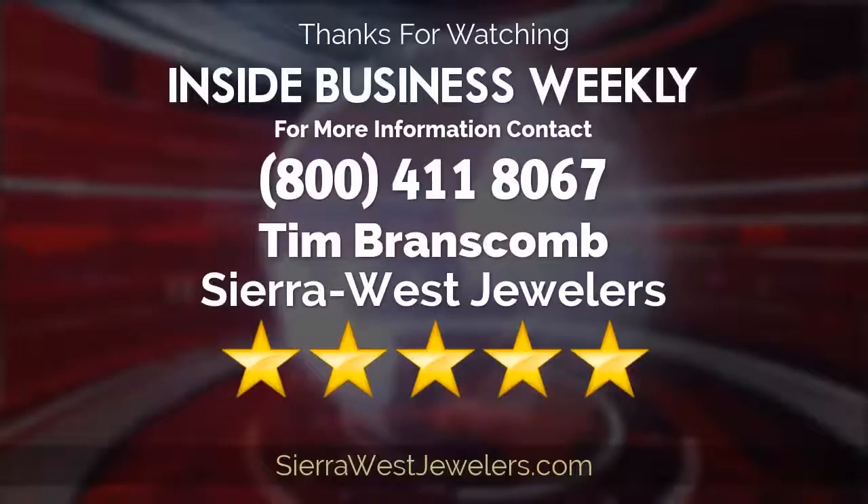There you have it! Things are already looking brighter, aren't they? All it takes is the right professional. Are you hoping to learn more? Today's expert can be reached at the number on your screen. See you next time!